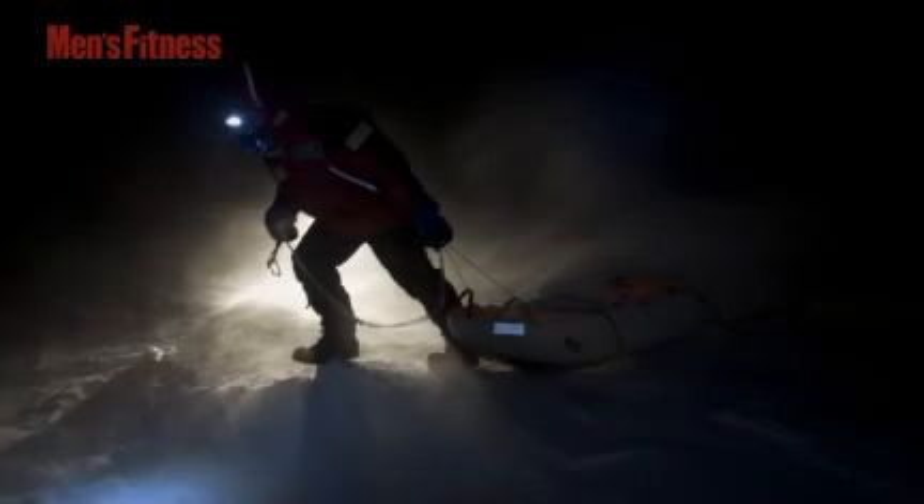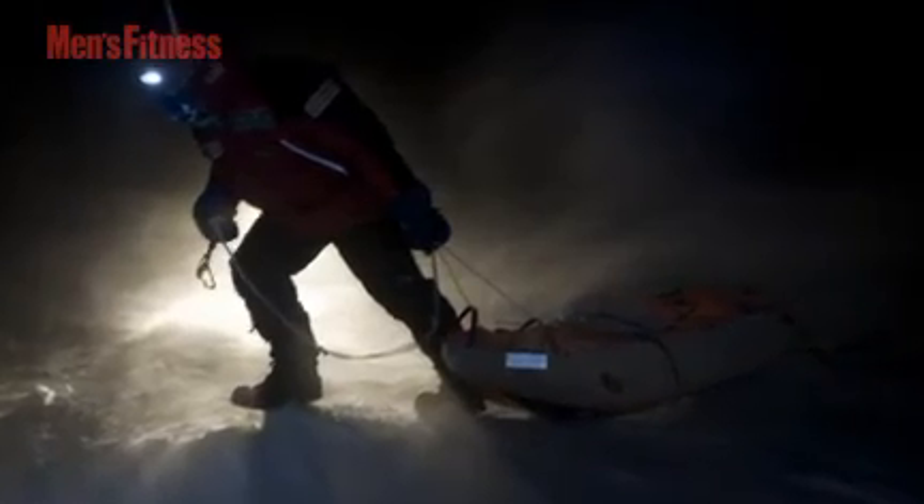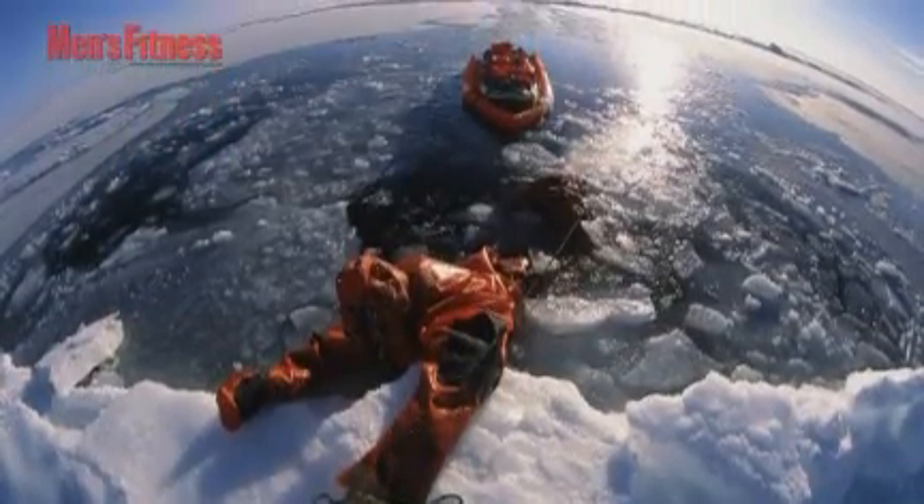In February, Arctic explorer Pen Haddo began a major scientific expedition — the Catlin Arctic Survey — to measure the thickness of the remaining permanent Arctic ocean sea ice.